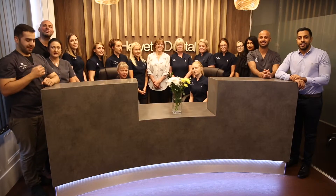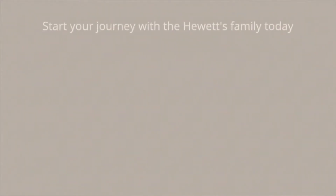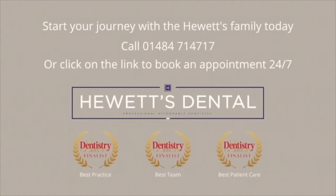A free consultation with our treatment coordinator or an examination with a dentist is probably the best place to start. Take the first step and visit the practice, see how we work and see our portfolio of amazing smiles that we have created and the lives that we have changed.